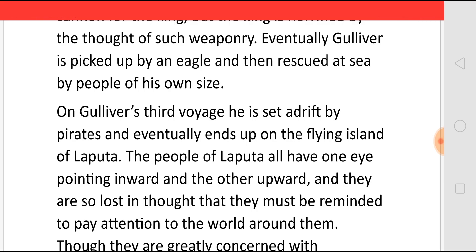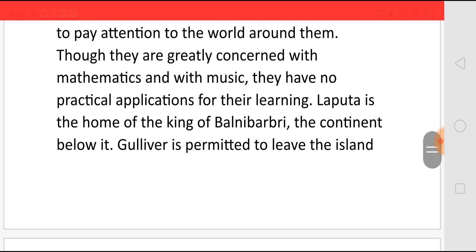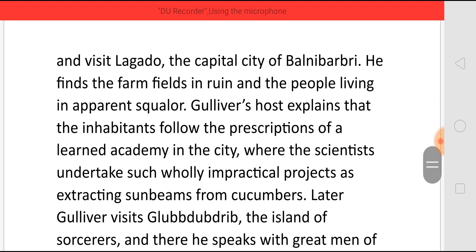In his third voyage, he is set adrift by pirates and eventually ends up on the flying island of Laputa. The people of Laputa all have one eye pointing inward and the other upward, and they are so lost in thought that they must be reminded to pay attention to the world around them. Though they are greatly concerned with mathematics and music, they have no practical applications for their learning. Laputa is the home of the king of Balnibarbi, the continent below. Gulliver is permitted to leave the island and visit Lagado, the capital city of Balnibarbi. He finds the farm fields in ruin and the people living in apparent squalor. Gulliver's host explains that the inhabitants follow the prescriptions of a learned academy in the city, where the scientists undertake such wholly impractical projects as extracting sunbeams from cucumbers.